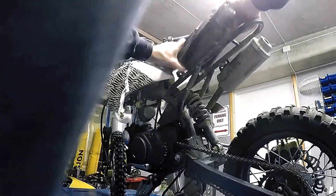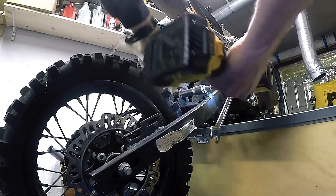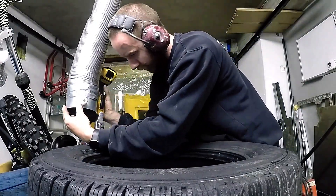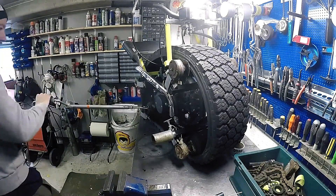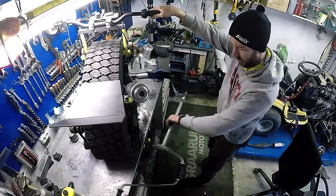Mono bike — do you have a pit bike in your garage? It's time to upgrade it for something unique. In this fun project, a 125 cubic centimeter mini motorcycle gets transformed into a tracked vehicle. The track is cleverly made from a repurposed truck tire, showcasing excellent resourcefulness. A lawnmower fuel tank is also repurposed to fit the build.